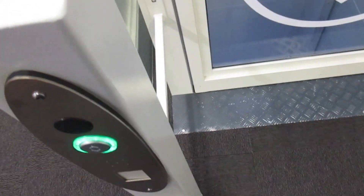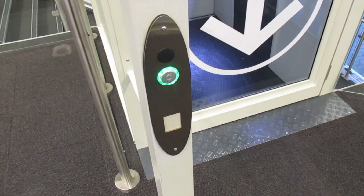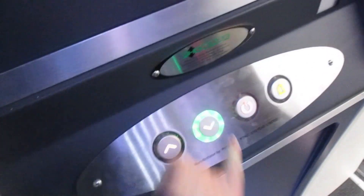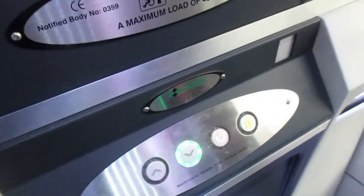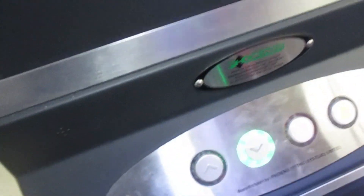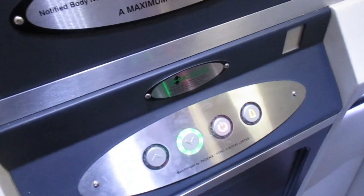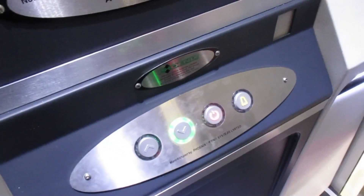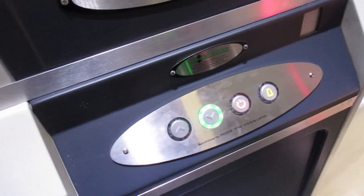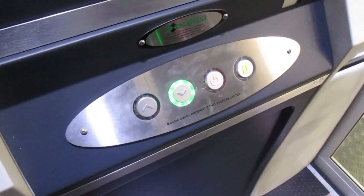This is the lift at Curry's in Didcot. It's going to be a Phoenix. I'll go down to G. It's got no voice and the indicator's broken. Here we are at G. And that's it.